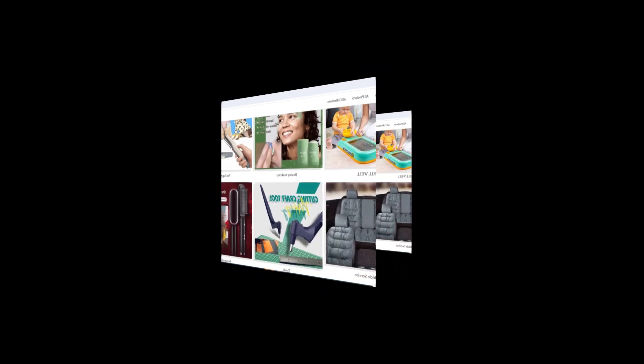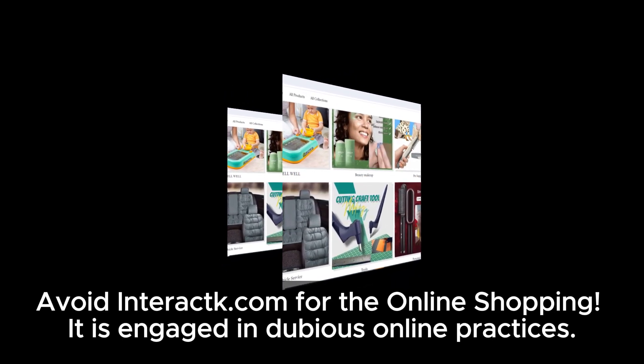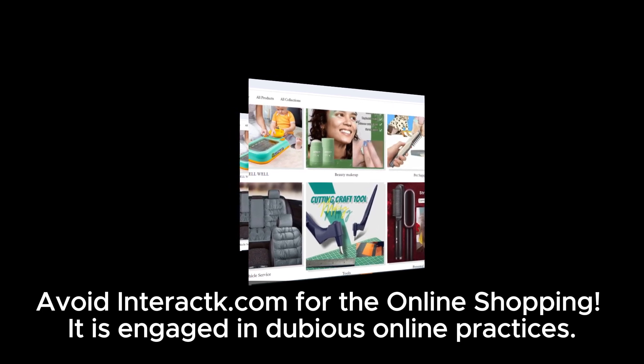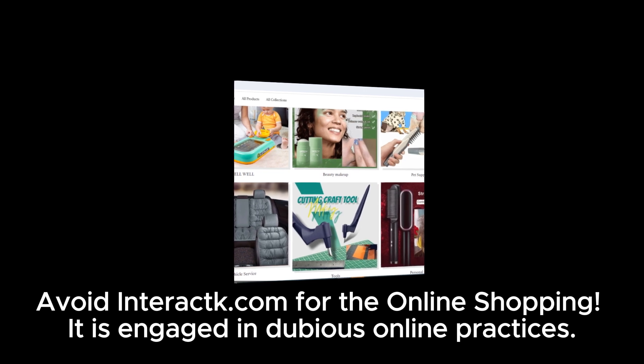In summary, after our extensive investigation, we have concluded that interact.com raises serious suspicions. It displays numerous warning signs and shares similarities with other dubious sites. Therefore, we strongly discourage making any purchases from here.